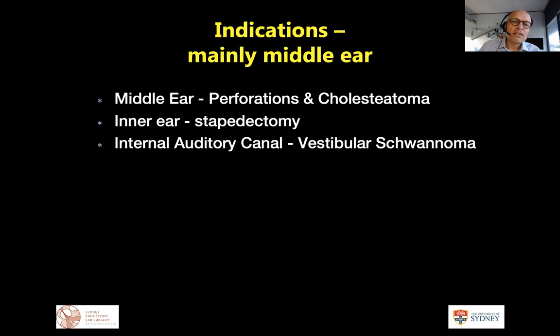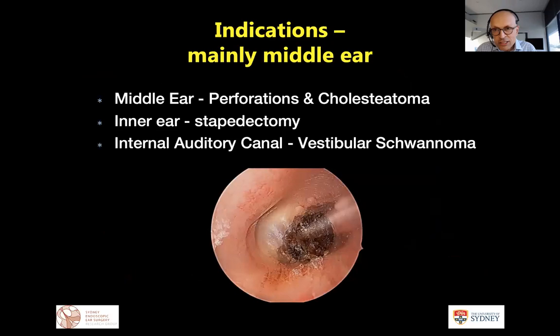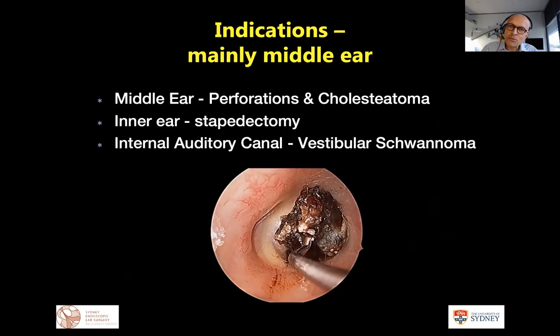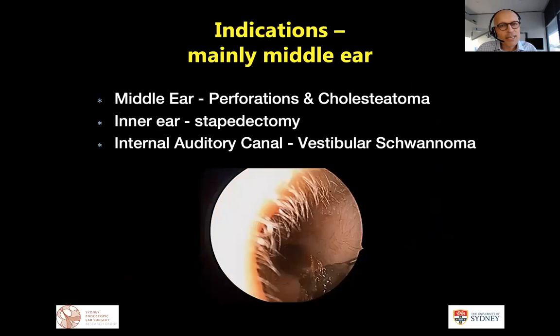Where are we now? The endoscope is really the prerogative of the middle ear — largely managing perforations and cholesteatoma of the mesotympanum and epitympanum. As we progress with our endoscope journey and become more confident, we are moving towards using it for the inner ear and stapedectomy, although I'd argue the benefits there are not that great since stapedectomy can be done with a microscope quite adeptly trans-canal in many hands.